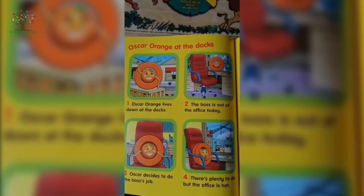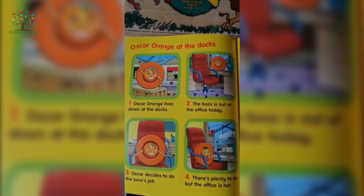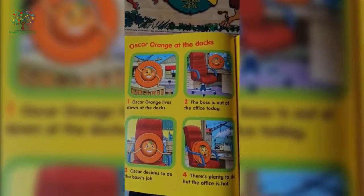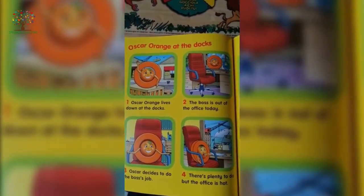Hi everyone, let's learn about the letter O. Oscar Orange at the docks — Oscar Orange lives down at the docks. The boss is out of the office today, so Oscar decides to do the boss's job. There's plenty to do.